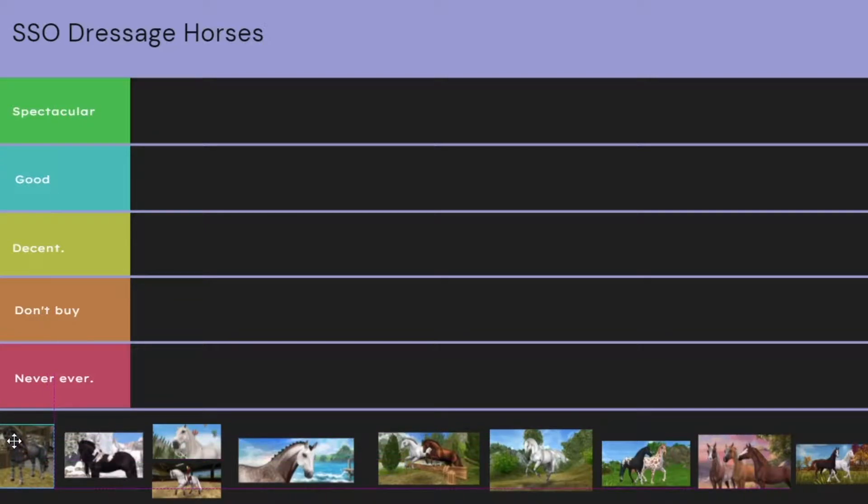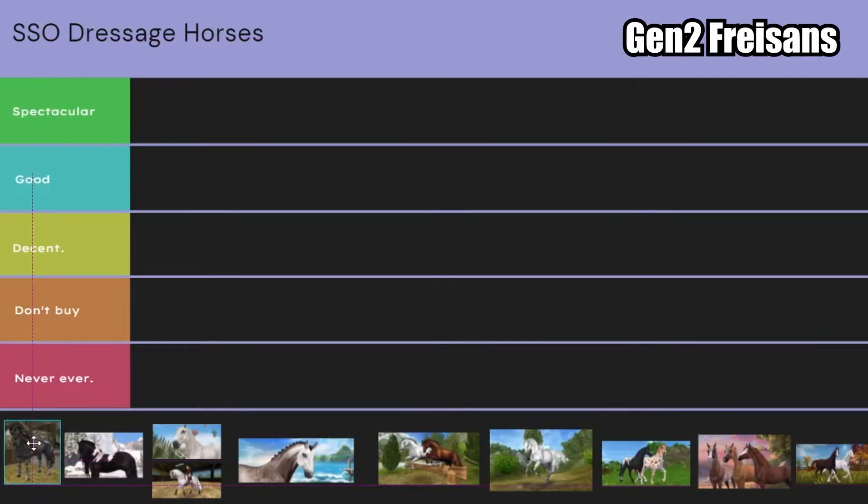We are going to start off with the OG Friesians. I love these horses so much, and I'm honestly so sad that they are gone now — well, they're not gone, but they're not really used. I don't really know where to rank this horse. I would say don't buy. I think these horses deserve so much more respect, but they are so beautiful, and if I could bring them back into clubs I definitely would, because their gaits are just stunning.